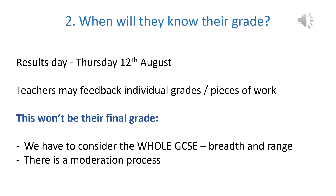The question we get asked a lot in school from the students is: when will we know our grade? Like every other year, the children won't find out their final awarded grade for their subjects until their results day, which for your children is Thursday the 12th of August. Teachers may well feed back individual grades on pieces in these opportunity-to-shine assessments, but that won't necessarily be their final grade, because we have to consider the whole GCSE and these mini assessments will only test little parts of the GCSE.